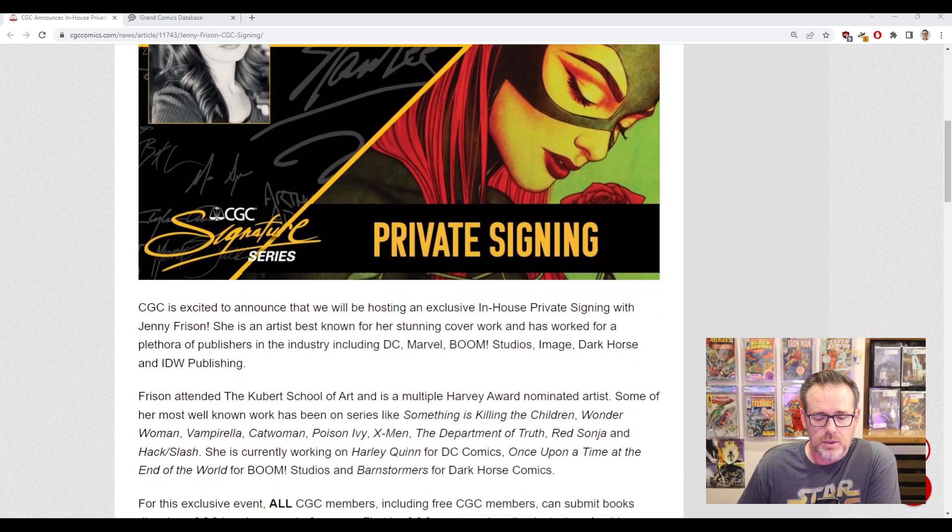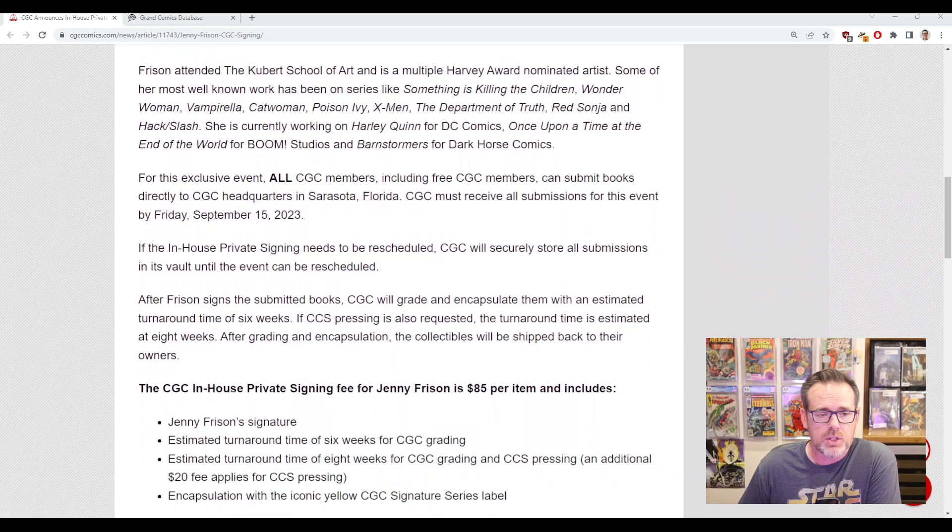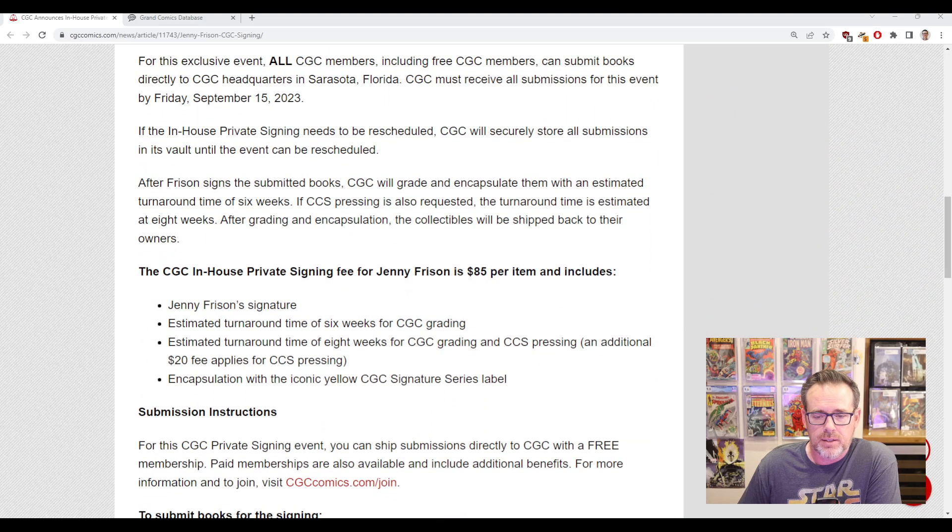I won't go into too many of the details — you can read about it on the CGC website — but we've got a due date of sometime in September, looks like Friday September 15th, there's the cost and all of that.